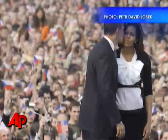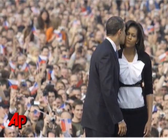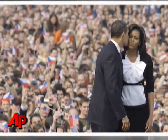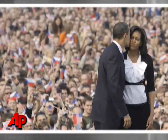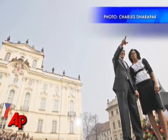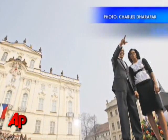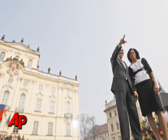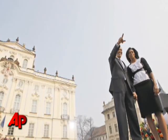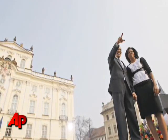So for this week in photos, I give you: On Location. To set the location in this picture, Peter David Josick relied on people waving the Czech flag to give the viewer a clue that the president wasn't planting a kiss on the first lady in front of a crowd on Main Street, USA, but instead in downtown Prague. Including distinctive architecture in a frame works well too. By choosing a low angle and a wide lens, Charlie Darapak was able to pair up the president and Michelle Obama with the surrounding buildings to help place him in Prague.